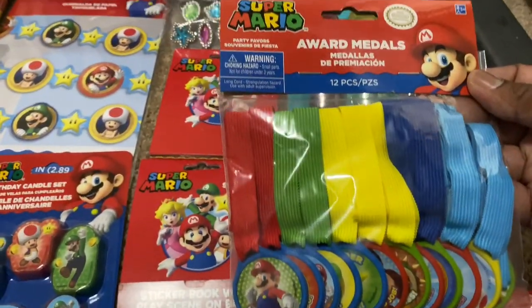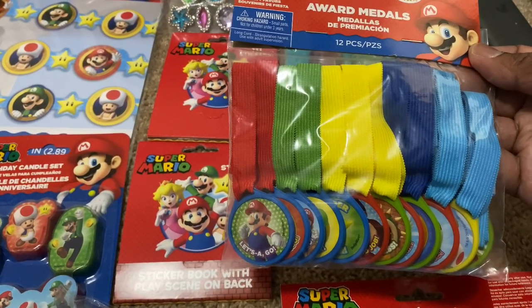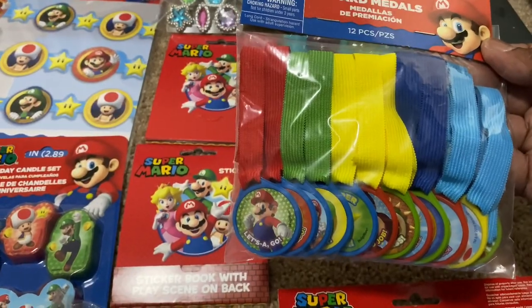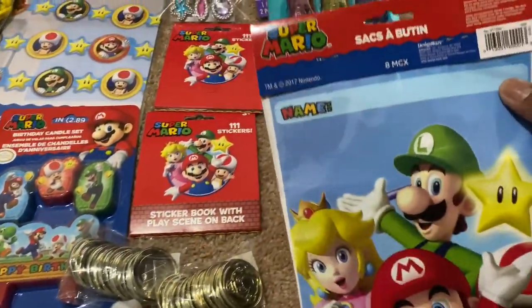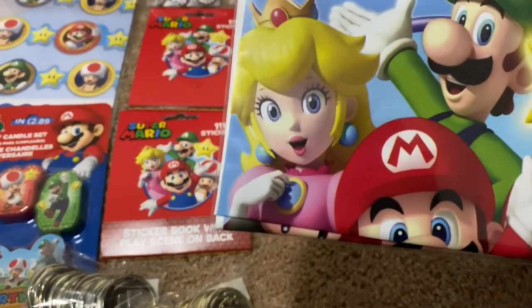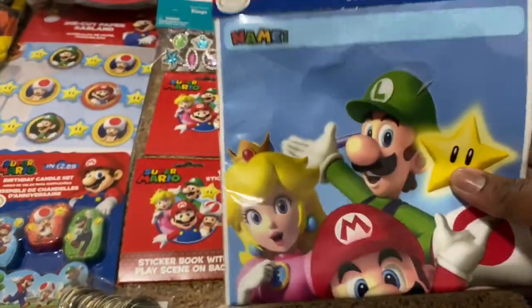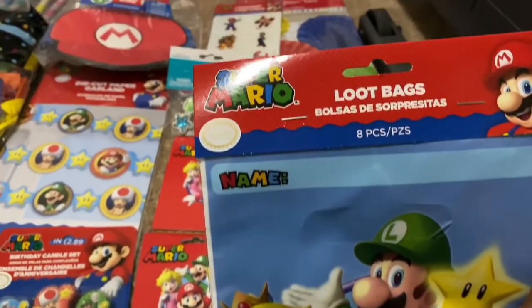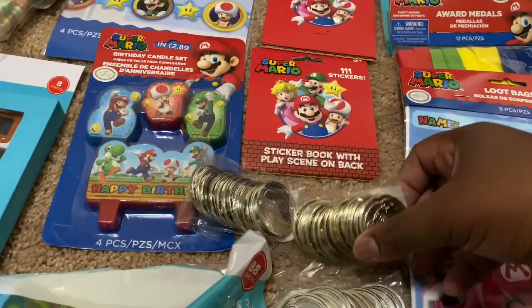They had little medals from Party City — we'll be putting these in a little grab bag. We might do fun little games, and whoever wins a game, we give them a little medal as a prize. I think we paid about $3 to $4 for those. These are the loot bags — this is the stuff, these are the bags we're going to put the little goodies in. We got eight of those from Party City.